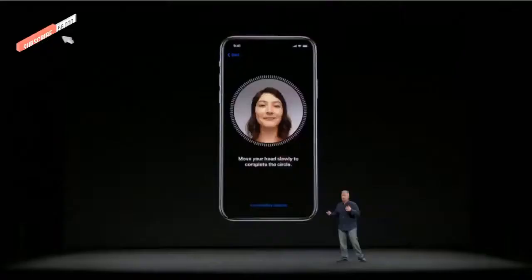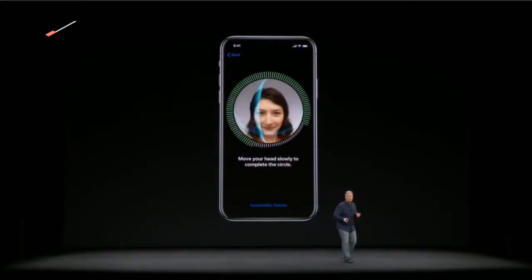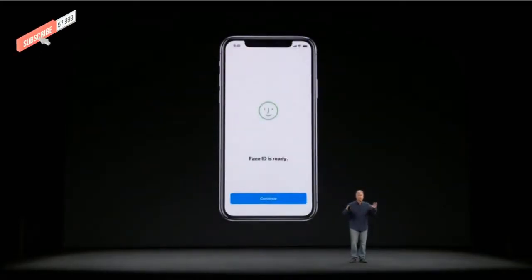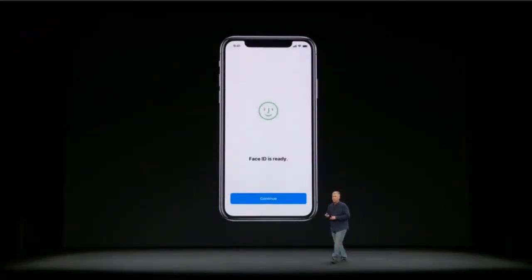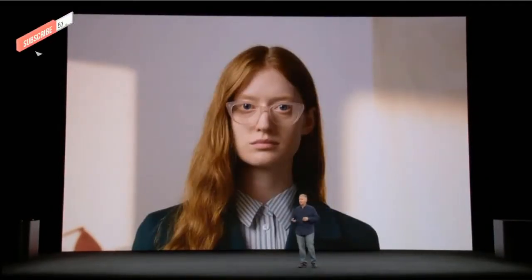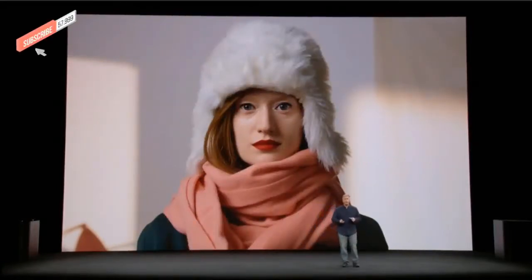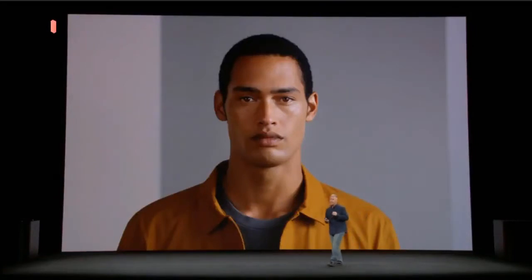For all of us, Face ID is super easy and fun to use. When you set up Face ID, you just follow the on-screen instructions — it tells you how to move your head so Face ID can recognize your face. You do that once when you set it up, and Face ID learns your face. Even if you change your hairstyle, put on glasses, or wear a hat, Face ID learns your face. It learns who you are and adapts to you as your face changes over time.